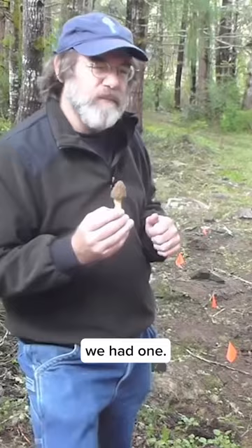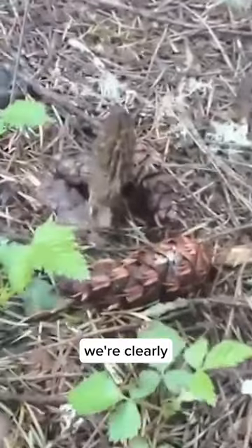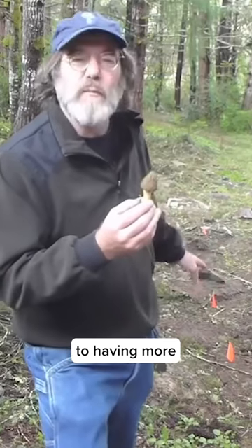On Monday we had one. On Wednesday we had five. On Friday we had 50. And now we're clearly on the way to having more than a hundred morels.